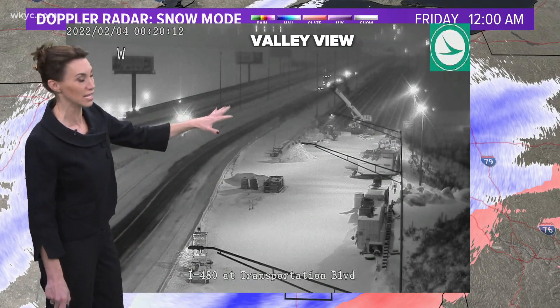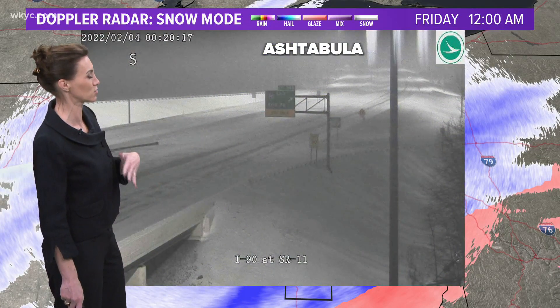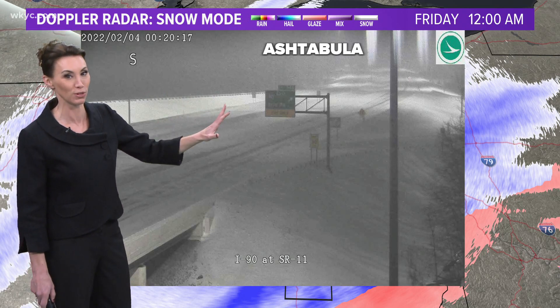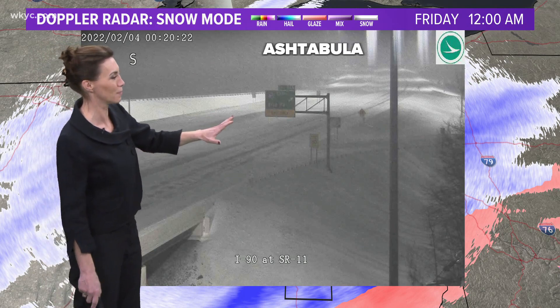Valley View Bridge was slick today. We heard a lot of spin-outs and problems on the bridge, which is really scary. Those spin-outs on the bridge — don't get caught up in that. You want to stay lots of distance back.